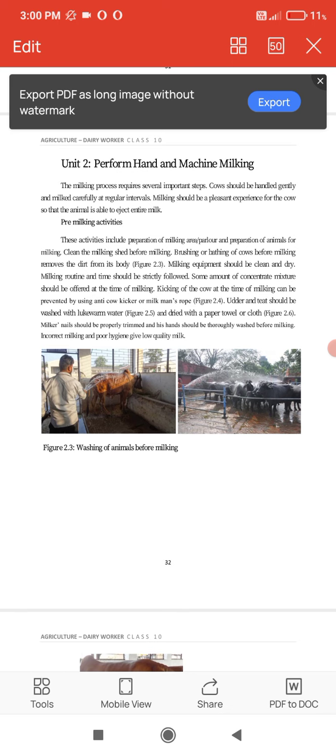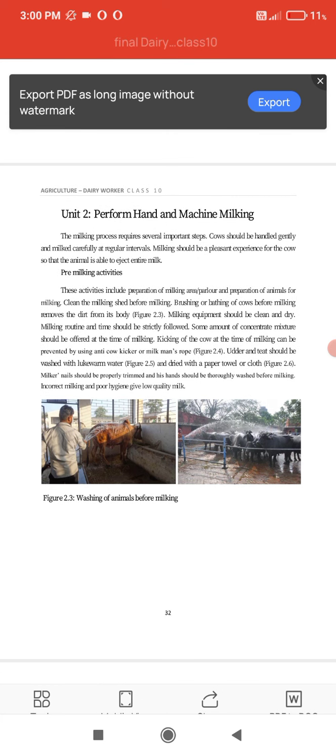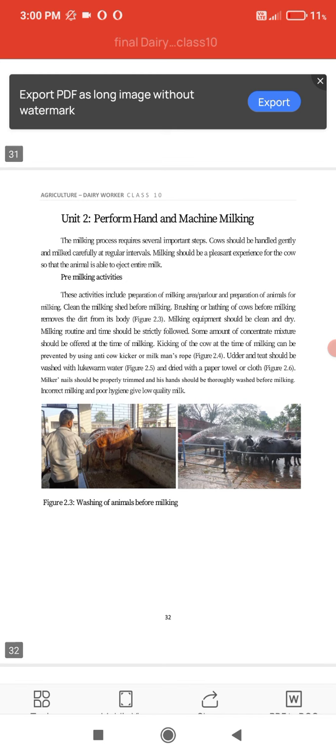The udder should be washed with lukewarm water and dried with a paper towel or cloth. The milker's nails should be properly trimmed and hands should be thoroughly washed before milking. Incorrect milking and poor hygiene should be avoided.